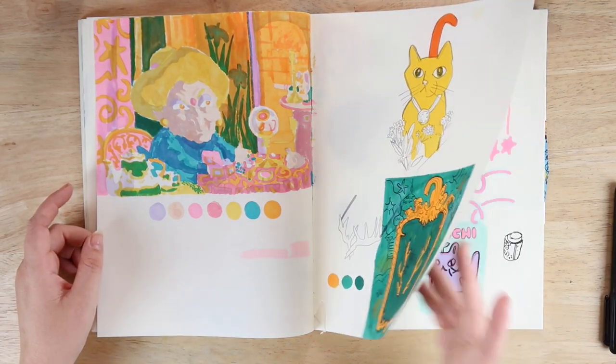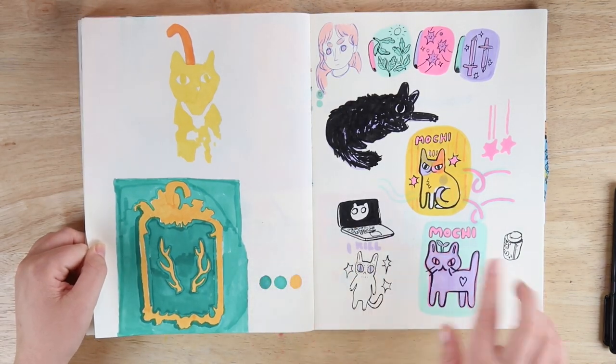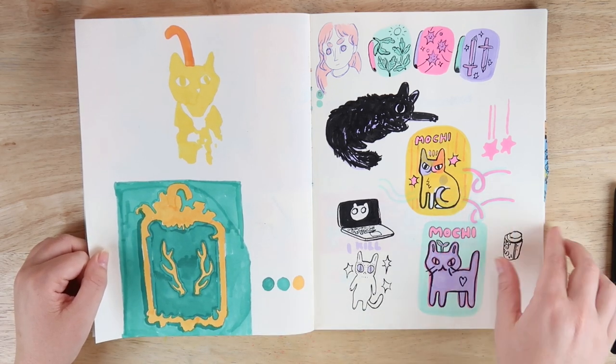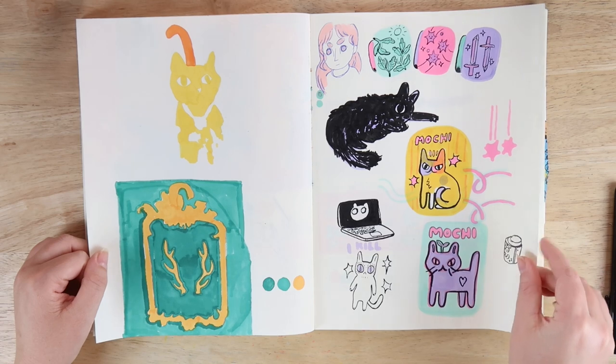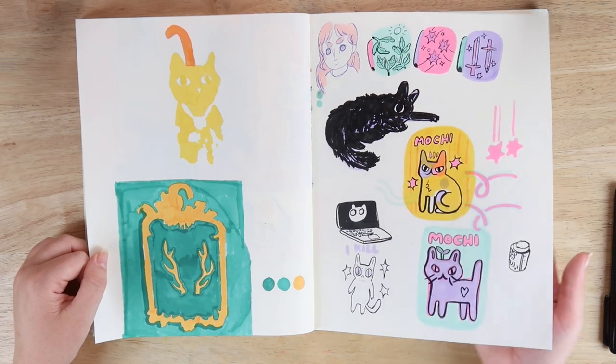That's the Shadow and Bone book cover. We've got a new kitten called Mochi and she's pretty freaking crazy — I was just doodling out little things and thinking about making stickers, but I don't really like any of these enough to make stickers of them. They're quite cute though — she's a little bit crazy and evil, so it's funny.